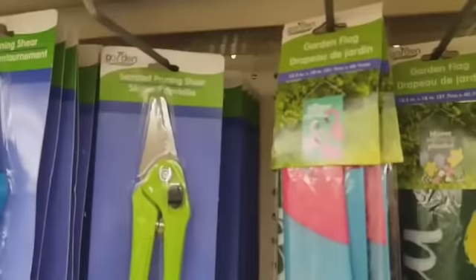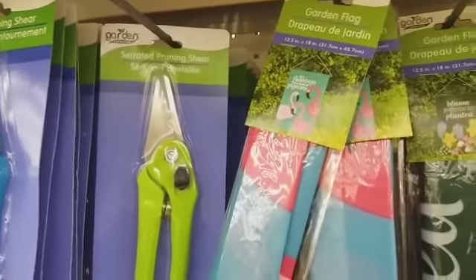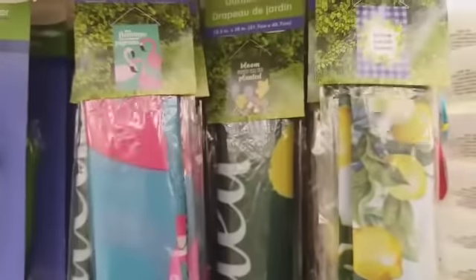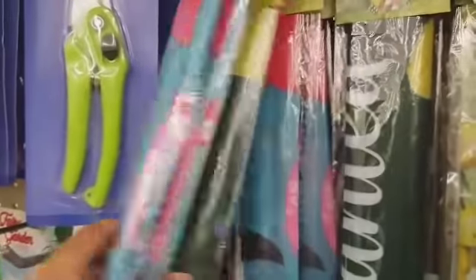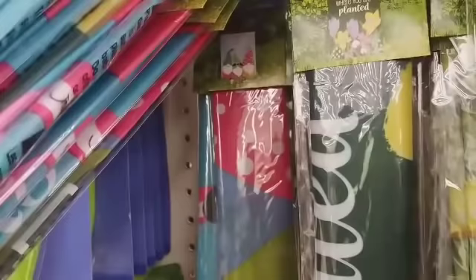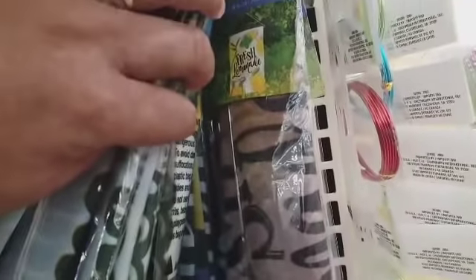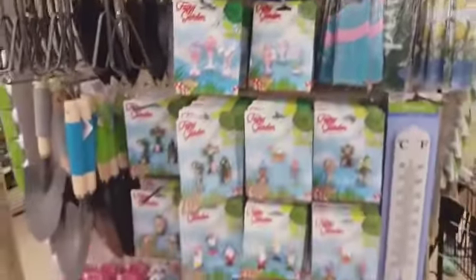I want to look at these flags. They have this one with the flamingos, this one says 'Bloom Where You're Planted,' this one says 'Home Sweet Home.' Oh, look — they have a little gnome flag! 'Keep Life Simple' — I have a gnome flag, y'all! I hadn't seen that. And they have 'Fresh Lemonade' right there.